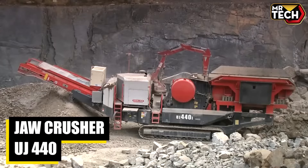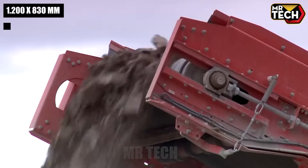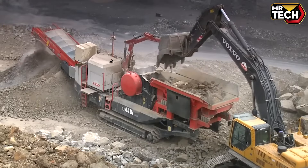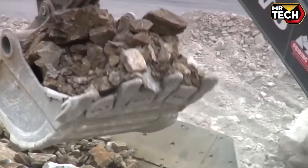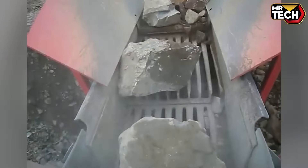The Sandvik UJ 440i jaw crusher, engineered with a 1,200 x 830 mm jaw and weighing 60,500 kg, delivers superior performance. Designed for durability and ease of operation, it's priced competitively to enhance your site's productivity.